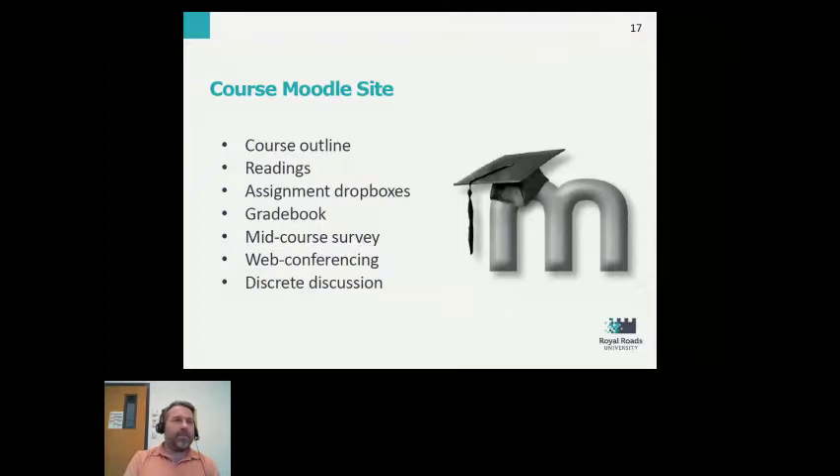Additionally, assignment drop boxes. Though most assignments in most courses required students to create something that would actually sit out on their WordPress blog, we did have assignment drop boxes created for situations where there would be something to provide more detailed private feedback to students by using the drop box on the Moodle site.